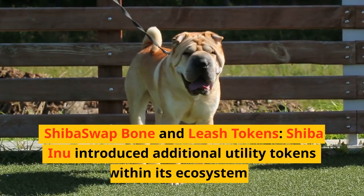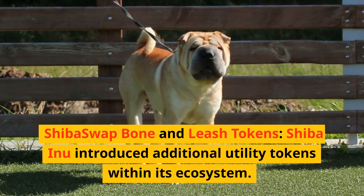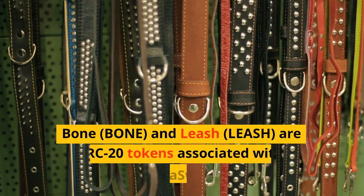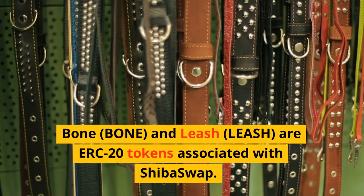Shiba Inu introduced additional utility tokens within its ecosystem. Bone and Leash are ERC-20 tokens associated with Shiba Swap.